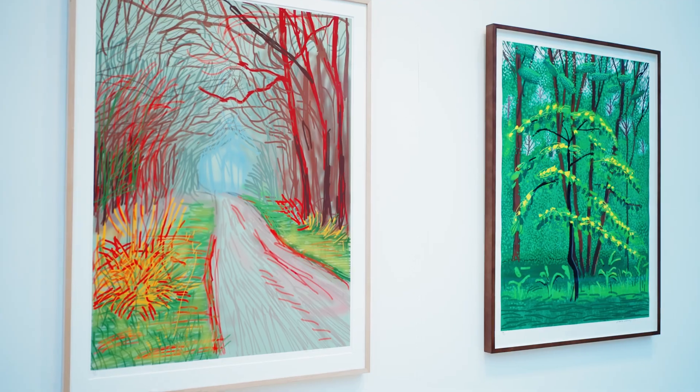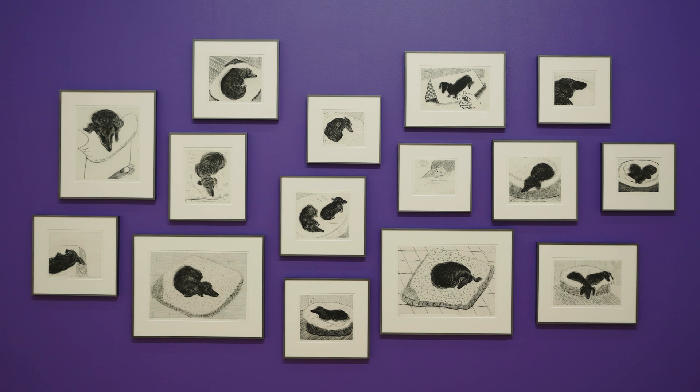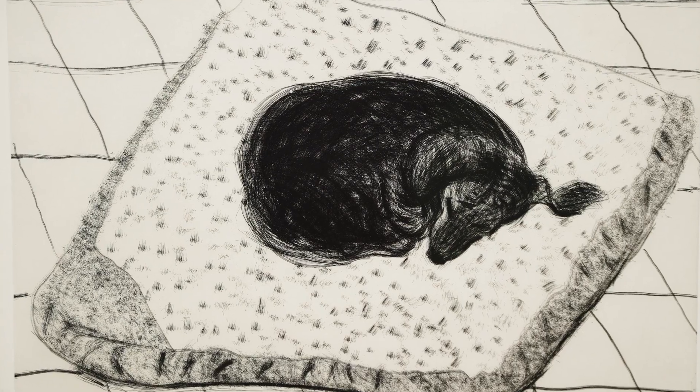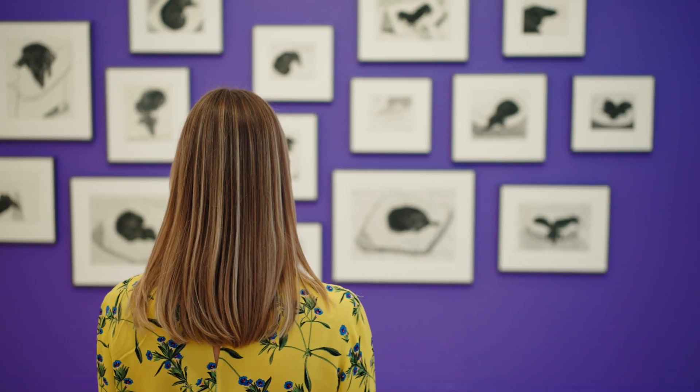David Hockney has mastered a huge variety of printmaking techniques to illustrate the world around him and his closest companions. Here he used copper plates like sketchbook pages to create 15 intimate portraits of his beloved dachshunds, where every etched line reveals his technical brilliance and his deep affection towards his pets.